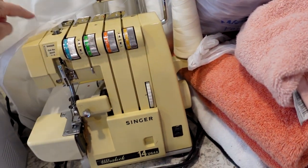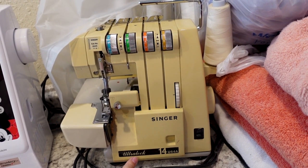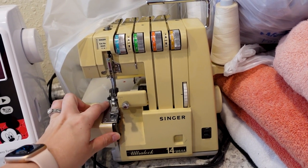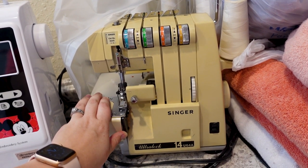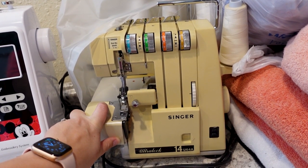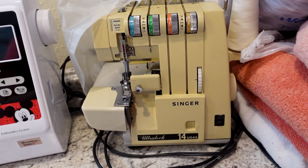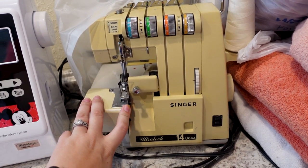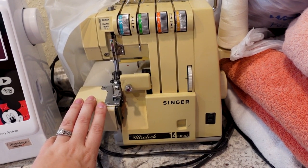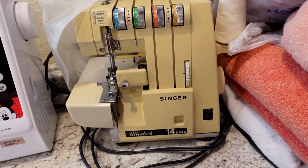This serger is an older model — a Singer Ultralock 14. This guy was given to me by my stepmother who acquired it from her mother or grandmother, and she never used it for sewing. I had been asking for a serger for a while and they do run pretty expensive, so she just handed this one down to me and I've been tinkering with it. It does work — I'm slowly getting it back up to par so that I can use it for my projects.